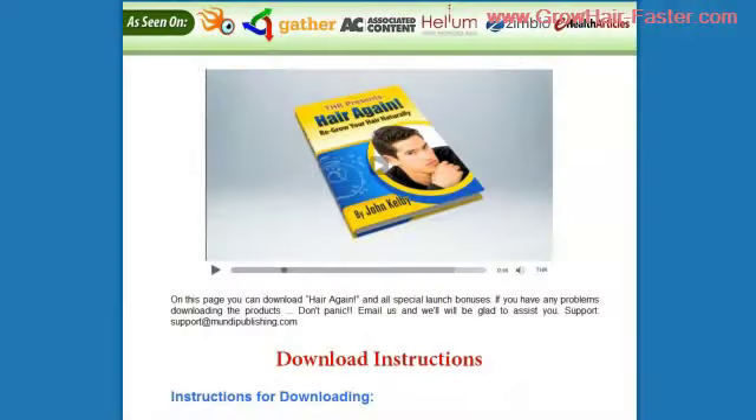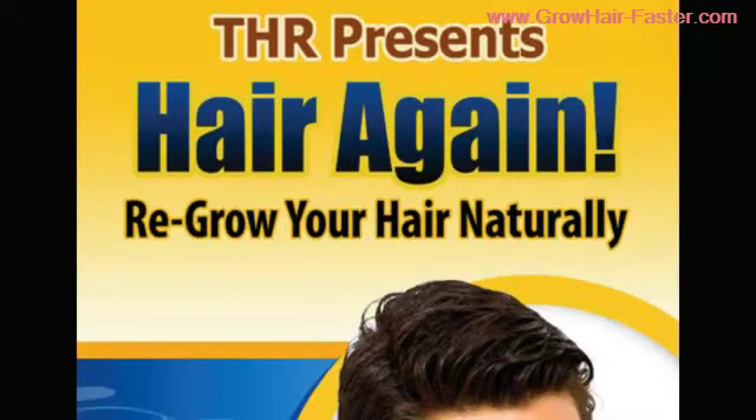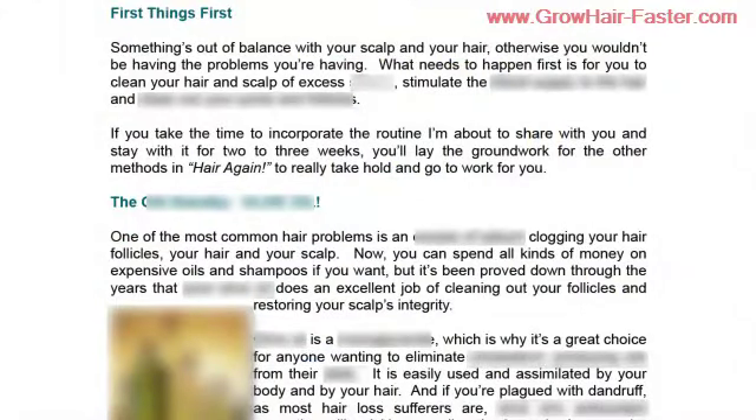Let's click on complete our order, and now we just click on the link in the middle here to open up the guide. I've had a chance to thoroughly review this, so I'm going to focus only on the most important aspects of the HairAgain system. The first part I want to share is the "First Things First" section.